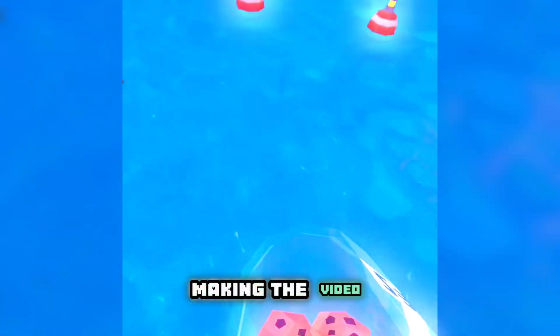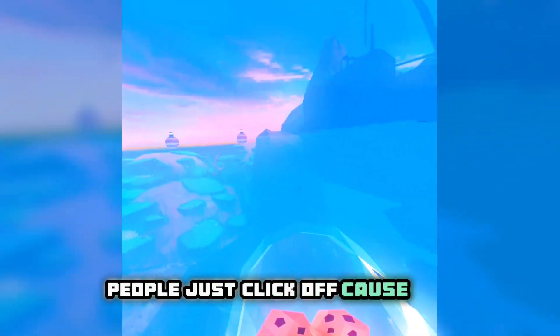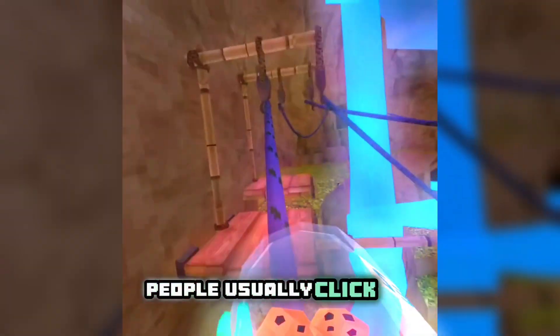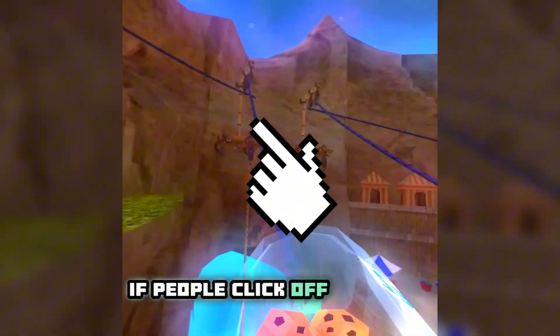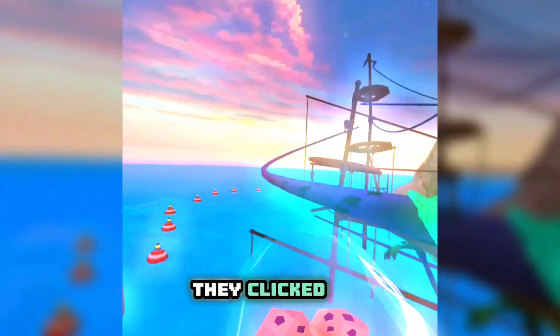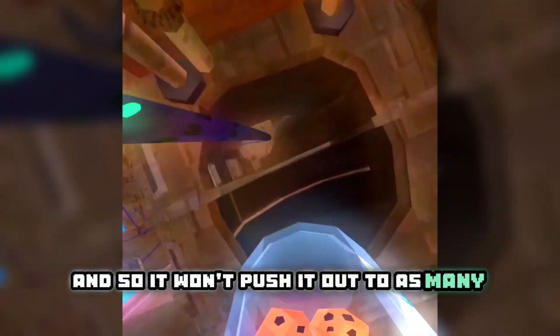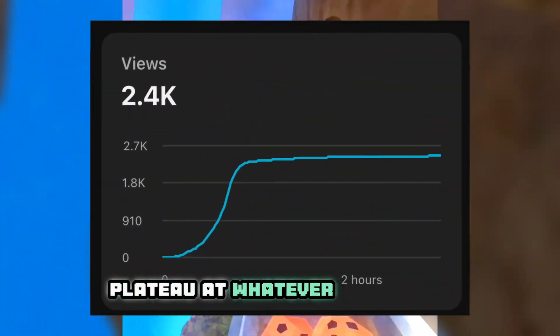The second part is editing your videos — it's one of the most important things. If you don't edit, people click off because attention spans are really short nowadays. If you don't add sound effects or background music, people leave. Videos where I put lower effort into editing get way less views. When people click off, YouTube sees that and thinks it's not helpful, so it won't push the video out to as many people, and your views plateau.